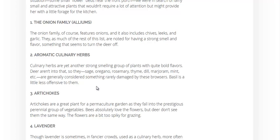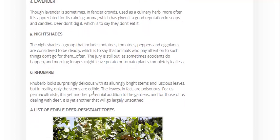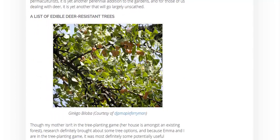You can use wormwood in drinks, beverages, beers, that sort of thing. Artichokes, lavender, nightshades — like tomatoes and peppers. Sometimes deer will eat tomato plants, so that's a bit up in the air. Rhubarb is also very good for deterring deer.